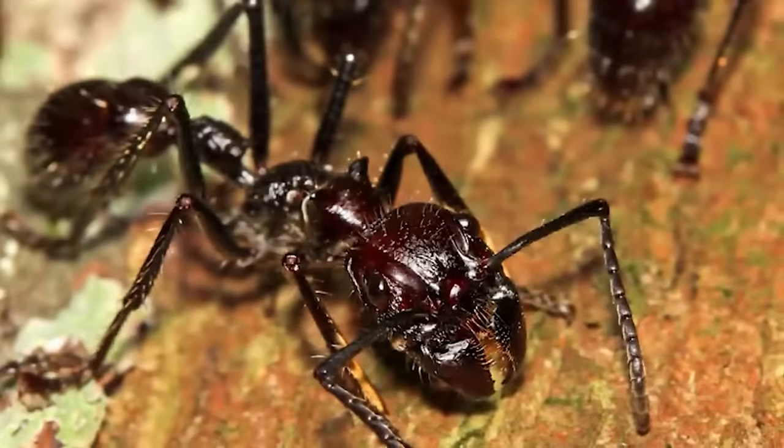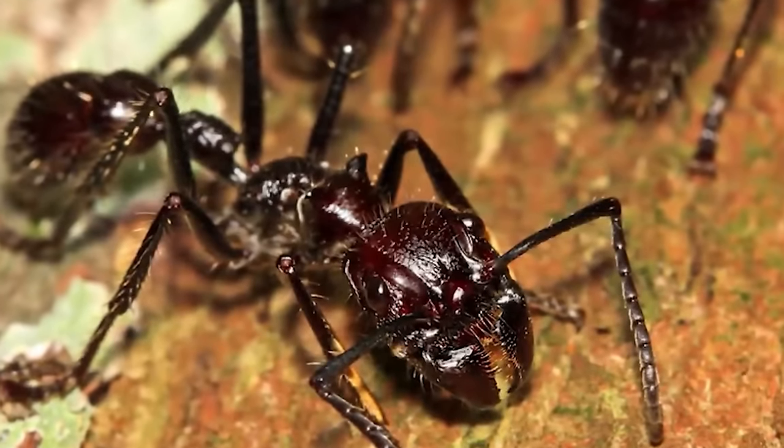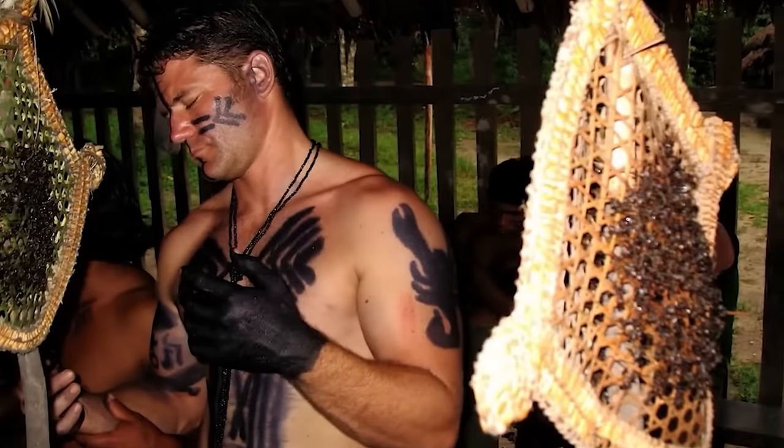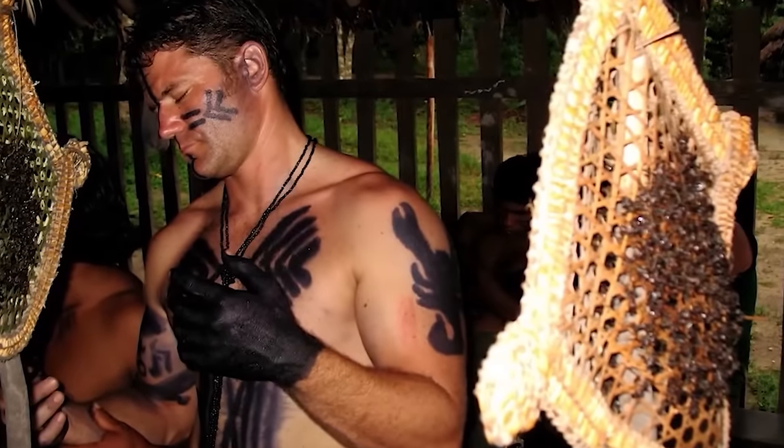One bite is bad enough, let alone a colony. Their venom is so powerful it's being studied for use as a pesticide — we're sacrificing ants to further research on how to sacrifice ants. There's actually an indigenous Amazonian tribe in Brazil that uses bullet ant stings as part of a ceremonial process to become a warrior, and they have to keep a straight face the entire time whilst getting bit.